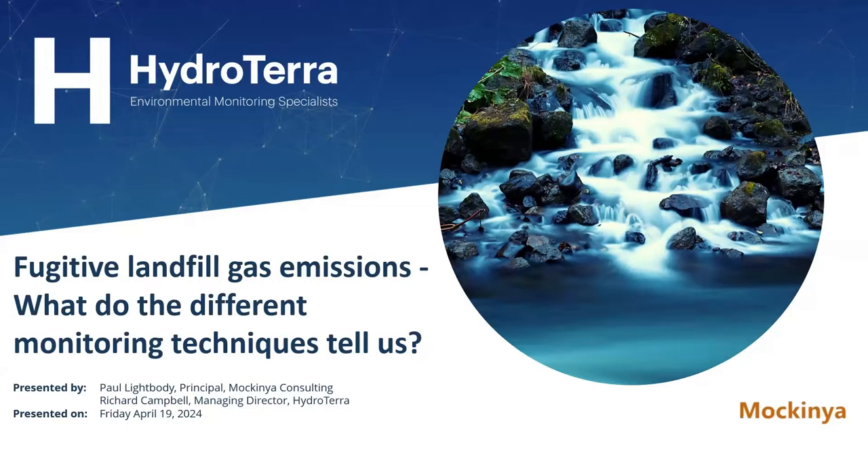Thank you everybody for coming to our latest Hydraterra webinar. Today we've got Paul Lightbody, who's the principal of Bocconia Consulting, and he's going to be talking to us about fugitive landfill gas emissions — what do the different monitoring techniques tell us. It's a topic close to my heart. Hydraterra does a lot of landfill monitoring, and Paul is right up to speed with what's going on in that area, both from his experience and from traveling the world and witnessing presentations overseas. Very aware of what's going on and what's emerging as new technologies, so fantastic to have Paul here today.